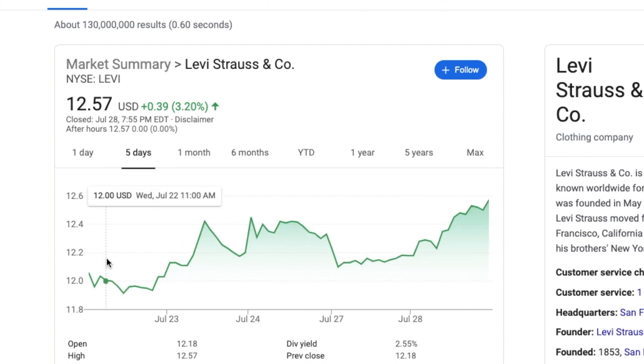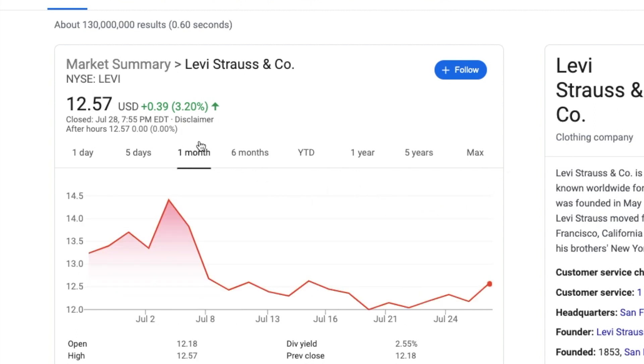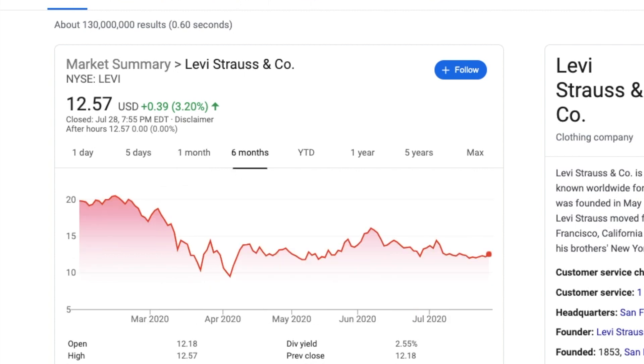Levi had a great day today — up 39 cents or 3.20%. The five-day chart is looking beautiful. At one point it did dip below $12 in the afternoon on Wednesday, but then it soared all the way back through $12, took a little drop, then soared all the way back up again. It could be hitting $13 very soon, like it was earlier this month. Good day — I'm satisfied.